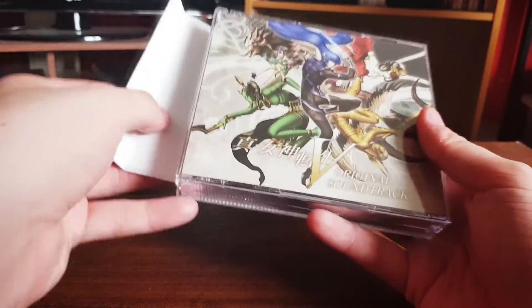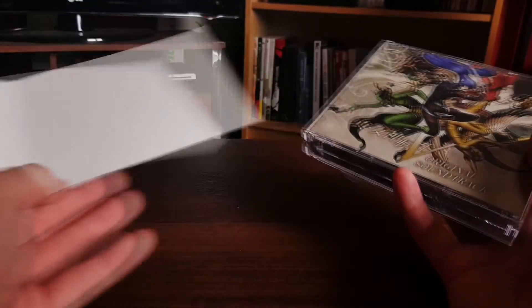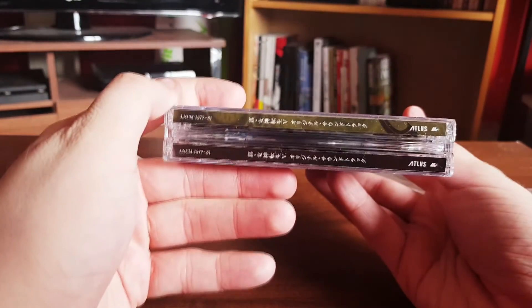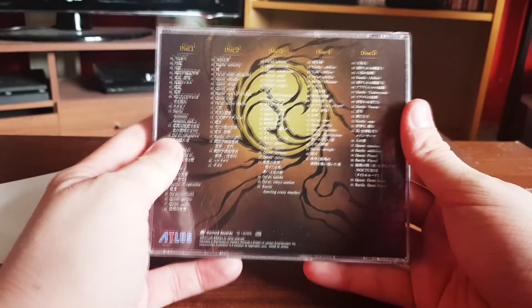Oh hello! There's a spine piece here which is cool — it comes off. No illustration on the other side, but that's okay. Dual case here. There's the credit name on there — same. And the back has the same track listing as before.